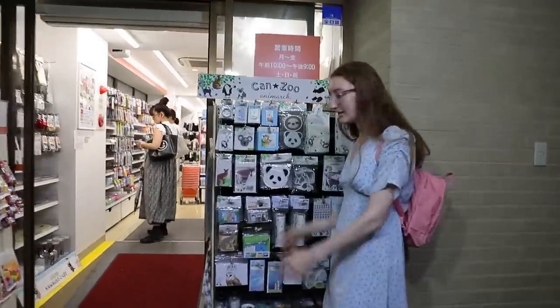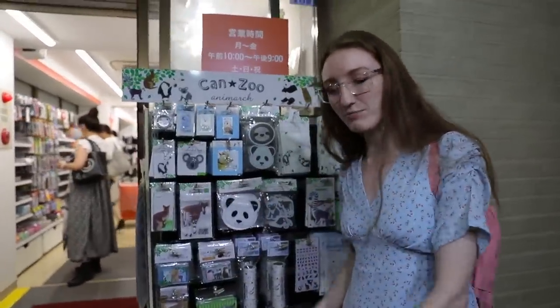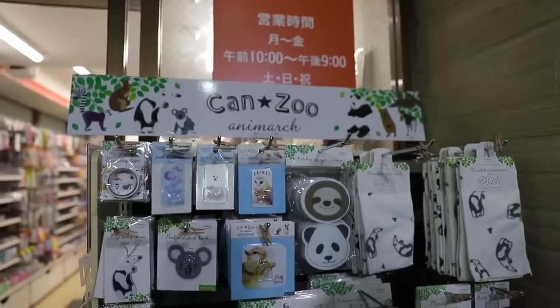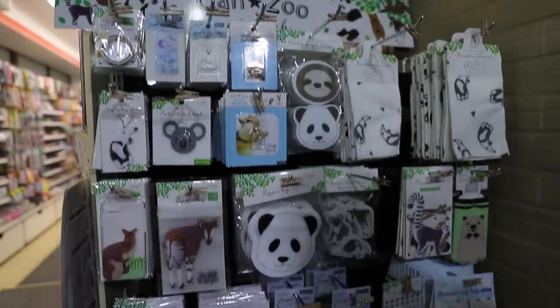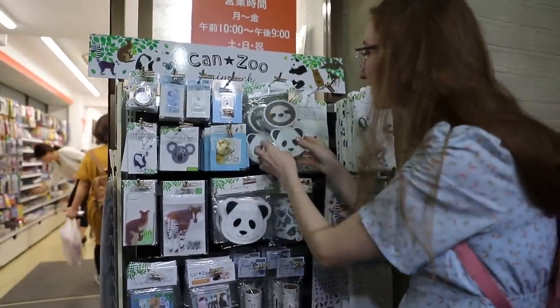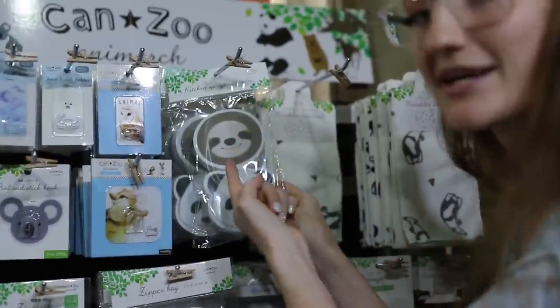They always get me in the doorway. Every store in Japan, they put things in the doorway that make me stop. Look, this is a ziplock bag for food shaped like the head of a panda. This is a kitchen sponge shaped like a sloth.